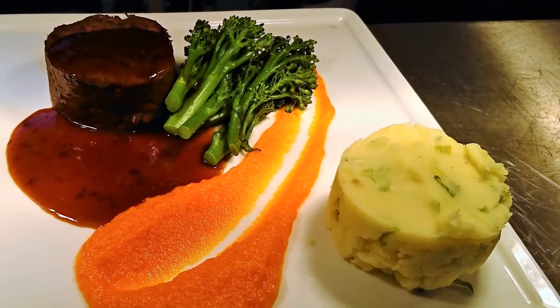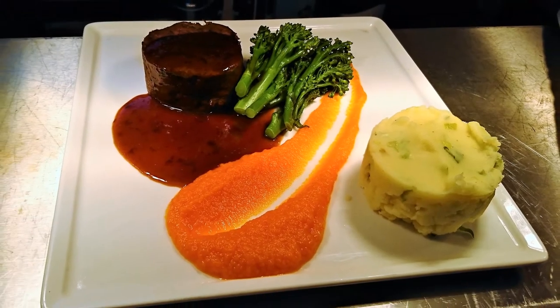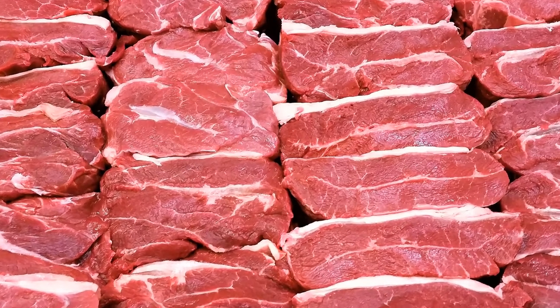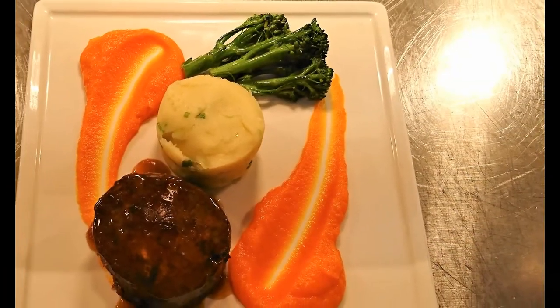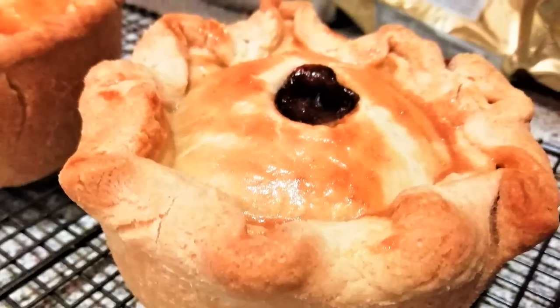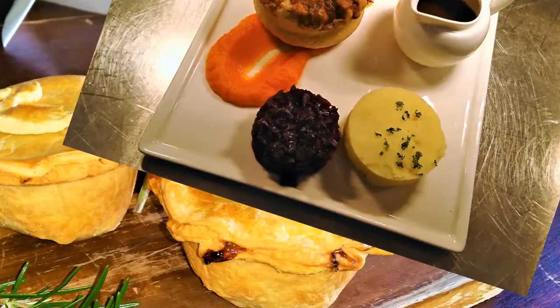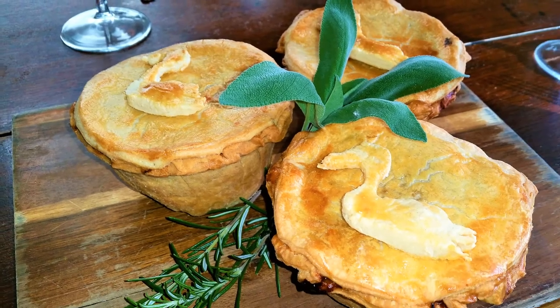Up next we have a feather blade of beef. Feather blade is a cut of beef that is quite tough, so I cut it down and braise it very slowly over a period of 10 hours. Then it becomes nice and flaky, picked down and rolled into a nice shape — served here with a carrot purée, some mashed potato and some tender stem broccoli. Following that we have a steak and ale pie — there is a video on the channel for that — and also a confit duck and cherry pie which was very successful.